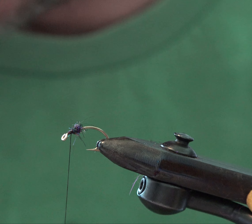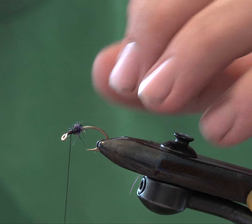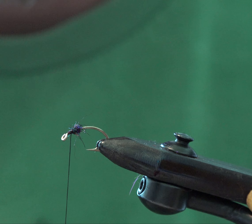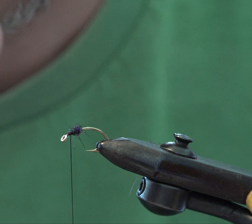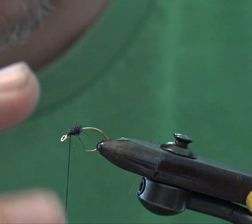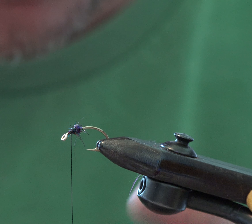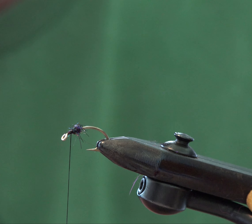Sorry, Duchess just had leg surgery so she's all gimped up and trying to do more than she should. I've got a size eight scud hook. I just threw on some dubbing here — this is the SSS rainbow from Hareline. The reason I like this is it's flashy but not insanely flashy, and it's very reminiscent of the old Kaufmann stone blend. I tied just a little ball of that.